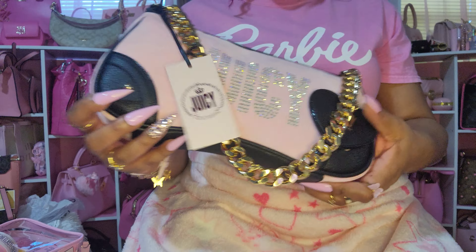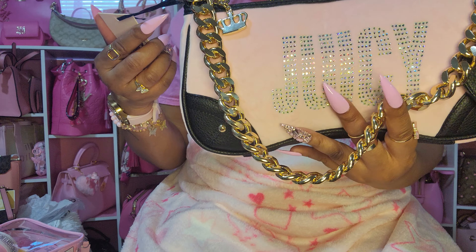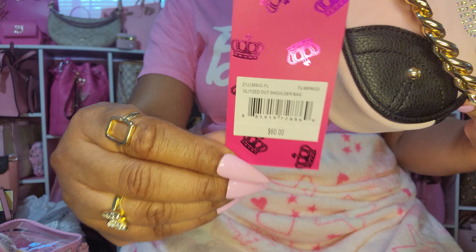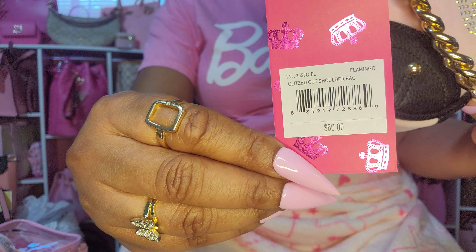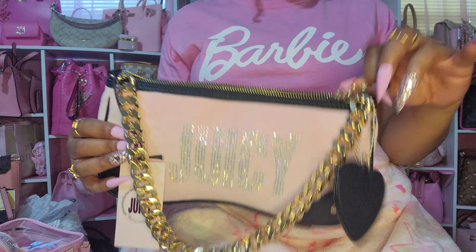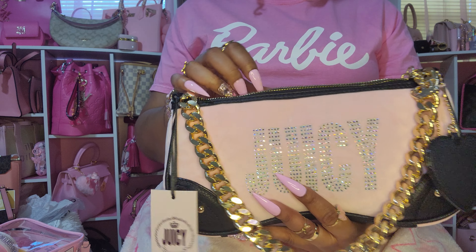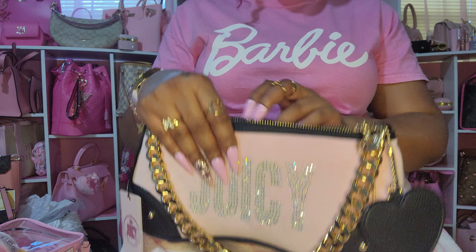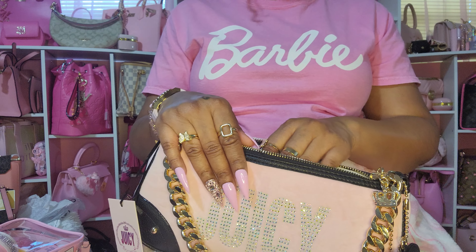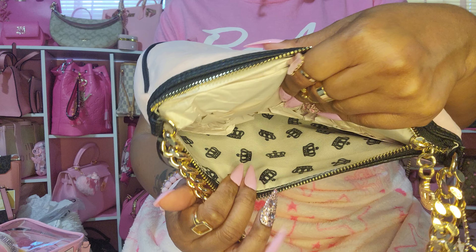So I got this, and it's called the Glitzed Out Shoulder Bag in Flamingo. I do have some flamingo accessories. I like to take these bags when I go get my pedicures or go to lunch — that way I can utilize all my bags, especially the smaller ones that I don't carry a lot. I'll just take these with me when I'm going to do a couple of errands.